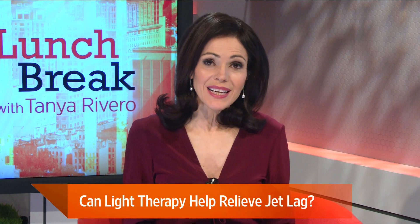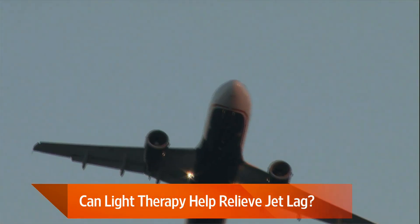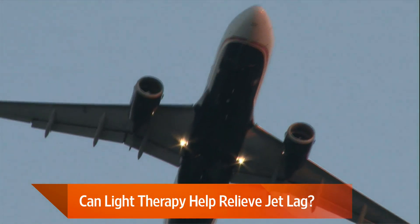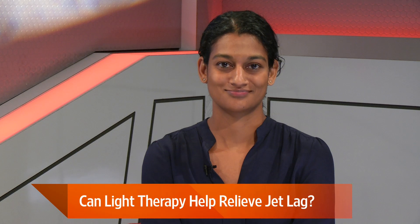Anyone who travels frequently across time zones knows how debilitating jet lag can be, not to mention how it can cut into a European vacation. But a new study shows there may be a way to avoid jet lag altogether. Here to tell us about it is WSJ health reporter Sumathi Reddy.